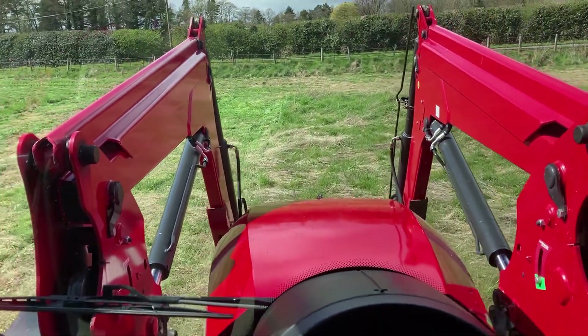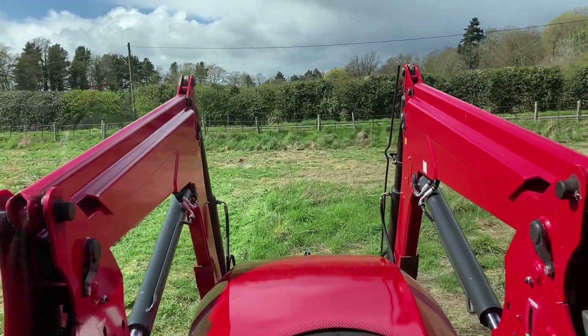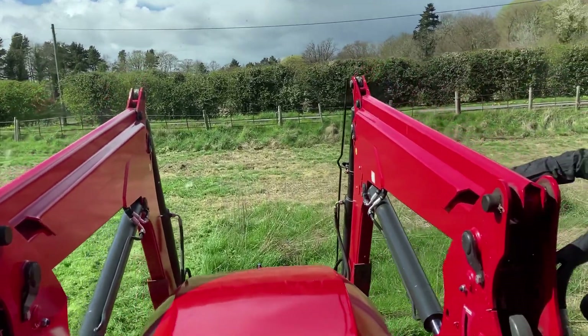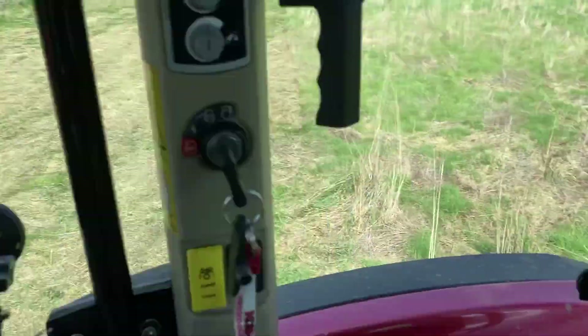It's a 2018 plate, 110 horsepower, and it seems to absolutely love it - it's not even batting an eye pulling this. Now I keep calling it a flail but it's not - it's a rotary topper.